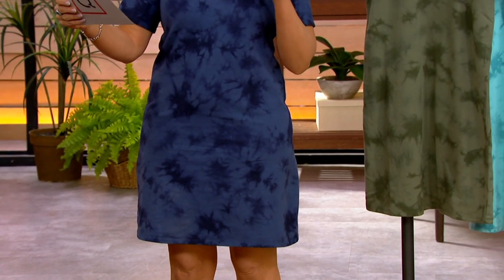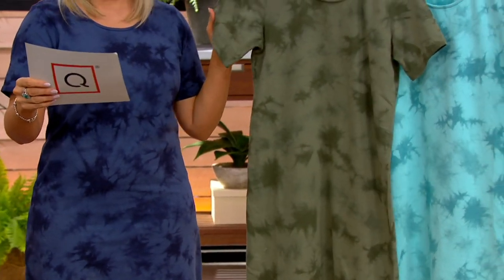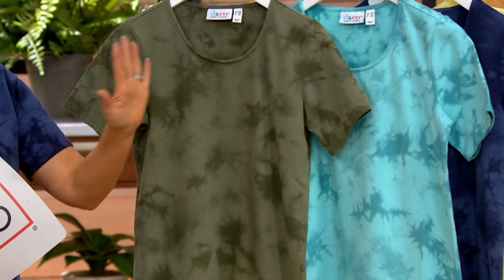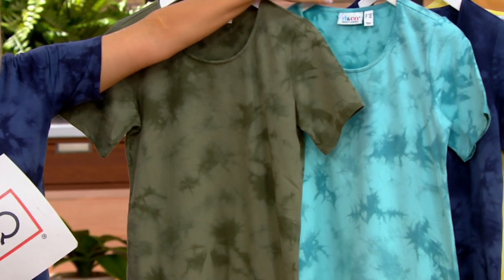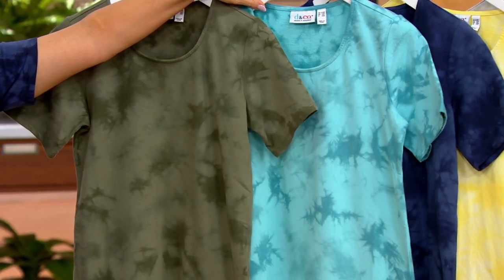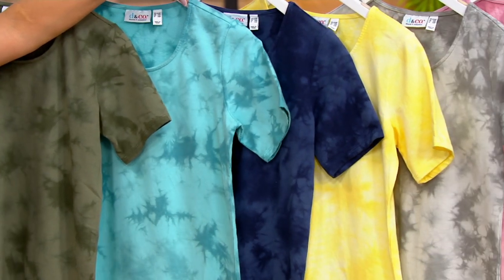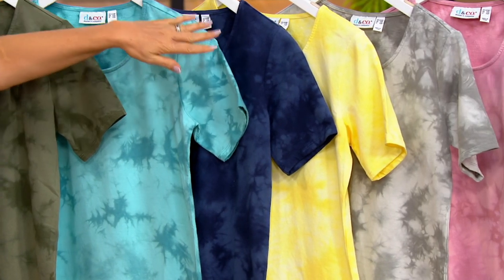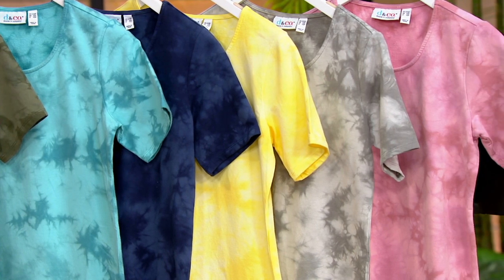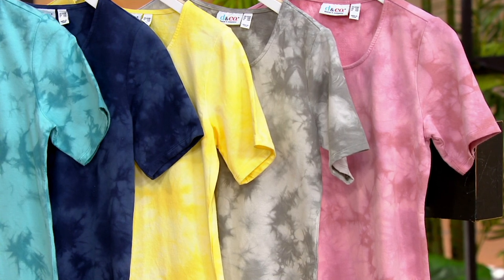I am in the navy. We have it in olive — isn't that pretty? Oh, I love the olive. And then the bright turquoise. I shot a video for this that's on QVC.com — I wore the turquoise and absolutely loved it. Here's the navy, that's the one that I'm wearing. We have it available in yellow — that's called bright yellow. There's the gray. And then we also have it available in soft pink.